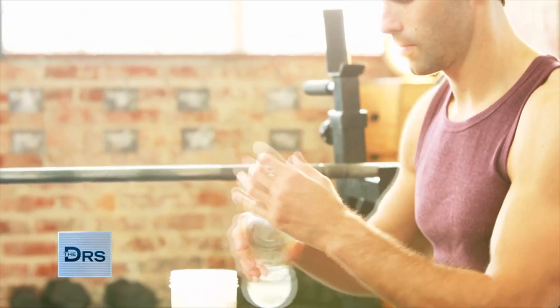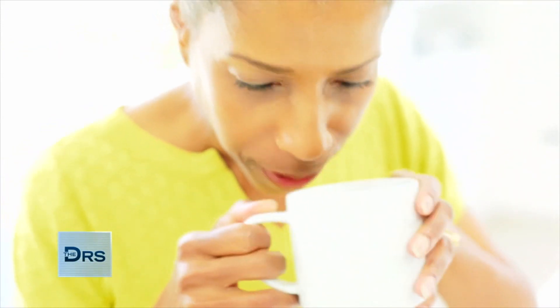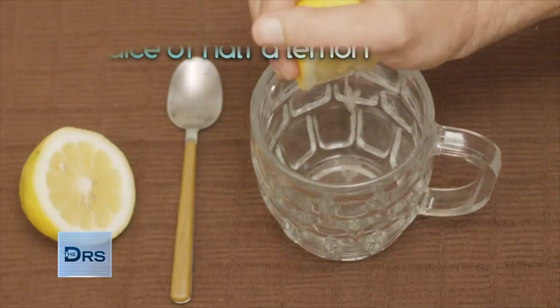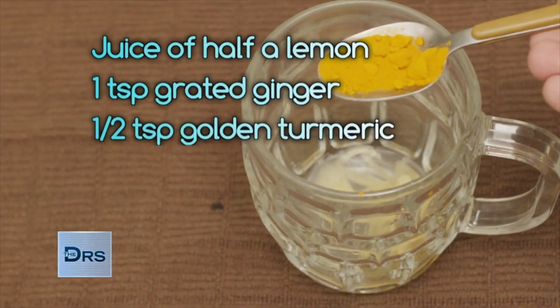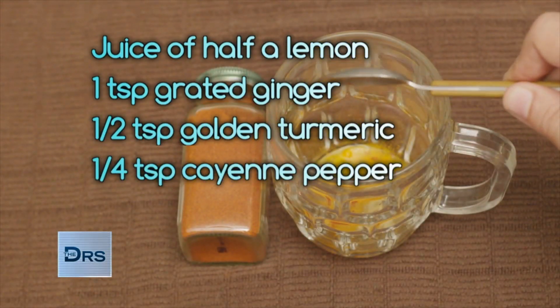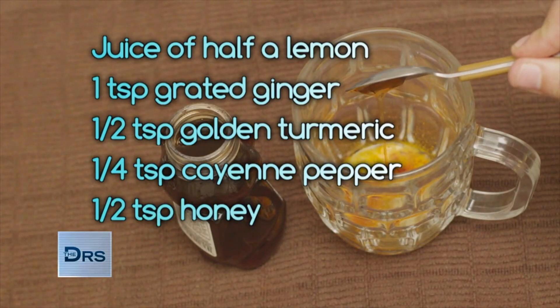None of this sounds too good. So how about a simple solution? If you're looking to take a sip of something to boost your health, look no further than your own kitchen. Start with the juice of half a lemon, add one teaspoon of grated ginger, a half teaspoon of golden turmeric, and a quarter teaspoon of cayenne pepper for a little kick.